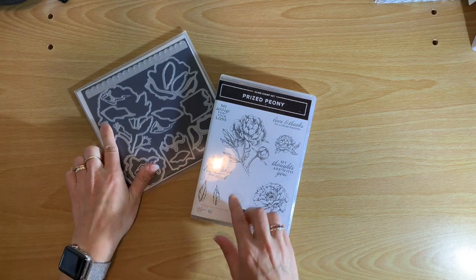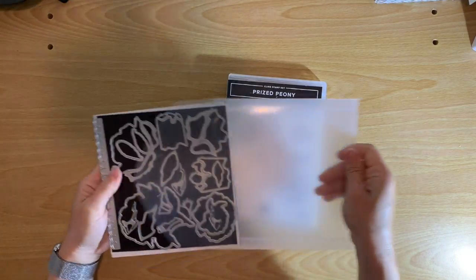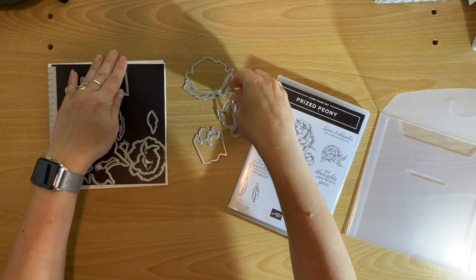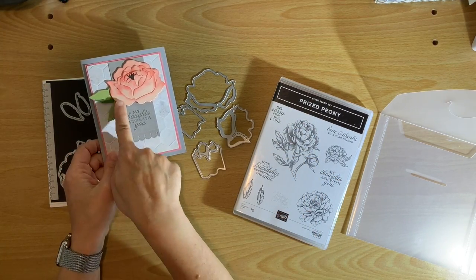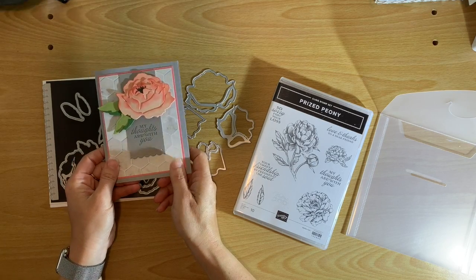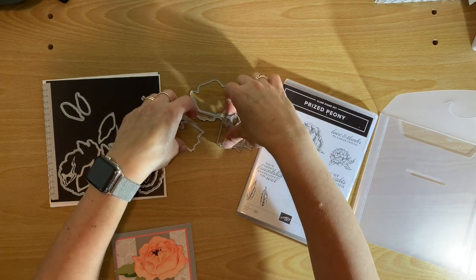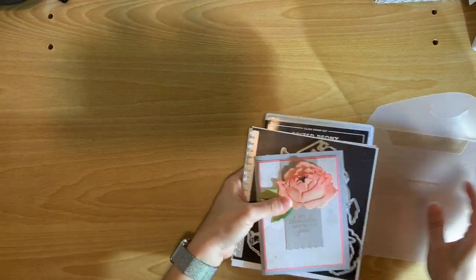My next new favorite thing is the Prized Peony bundle. Let me open it up and show you more carefully — there are four dies you use to create a single flower. Let me bring in a sample card so you can see. You just layer them and tuck them right inside; it goes together so quickly and so easily and it's just beautiful. You can do it in so many different colors — it's a great bundle of products.